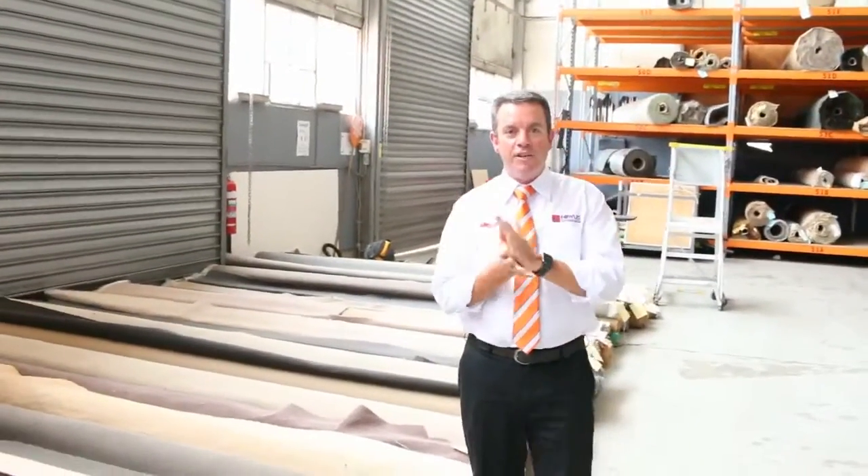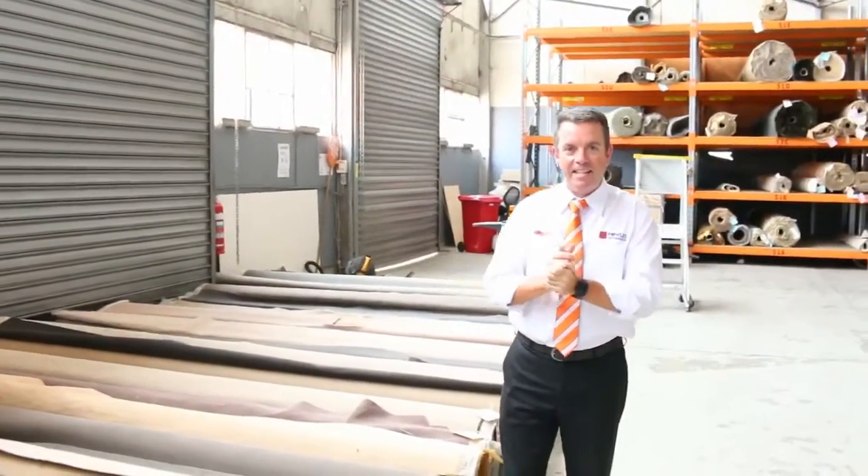G'day, I'm John from Fowls Auction and Sales. I'm here to preview tomorrow's carpet auction — that's Wednesday the 18th of January at 10 a.m. Let's start off with our roll-ins and off-cuts.